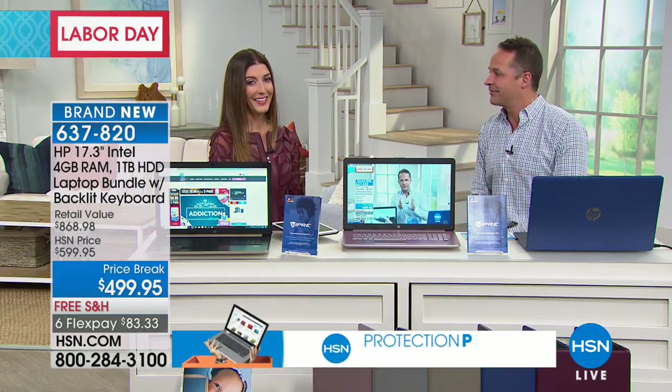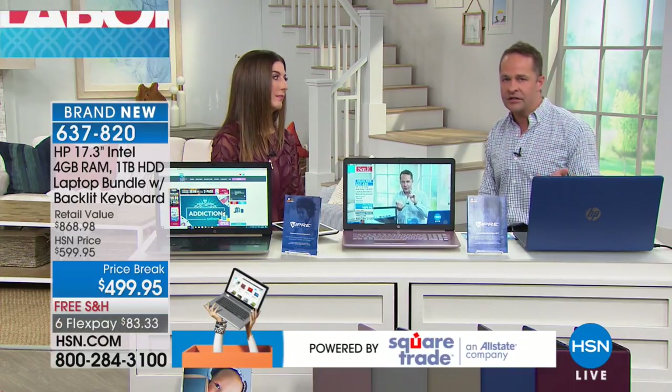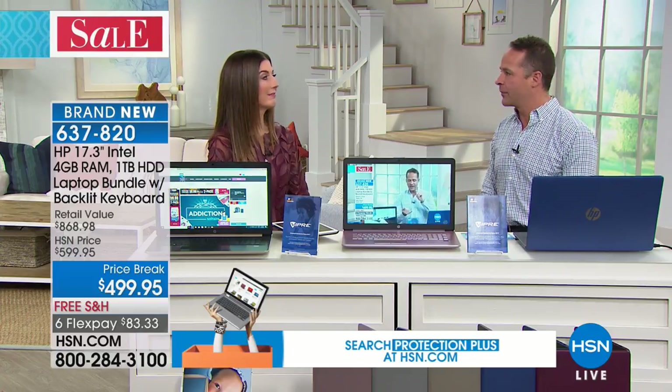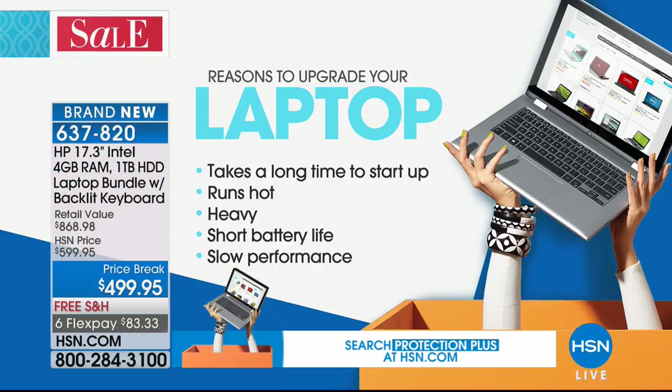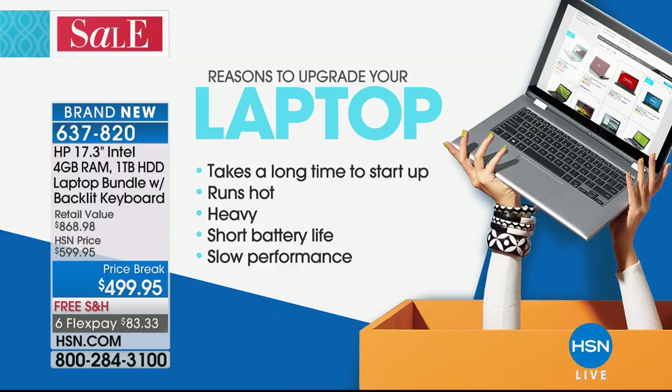The truth is, you probably just don't have a system that's updated enough. How often should we update our computer? The average person keeps their computer about four years. Many of us keep it seven, eight, or nine years. If it's been more than three or four years, or if your computer is taking a long time to start up, seems overly heavy, has a short battery life, or if it's slow — your computer shouldn't be slow. It's not just something you have to live with — it's really easy to fix.